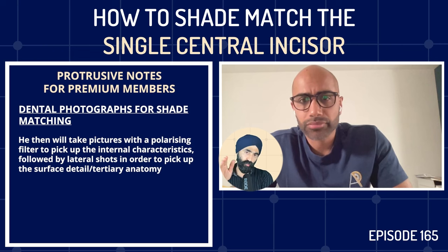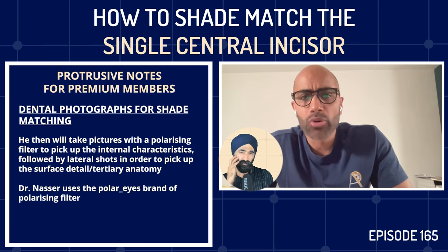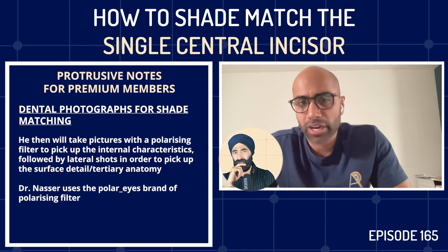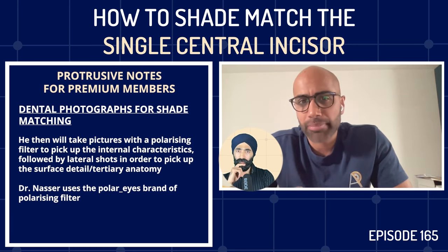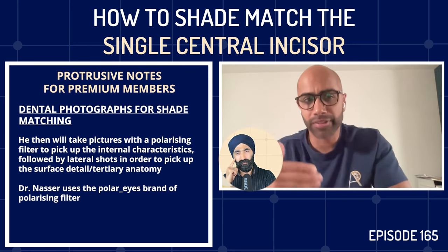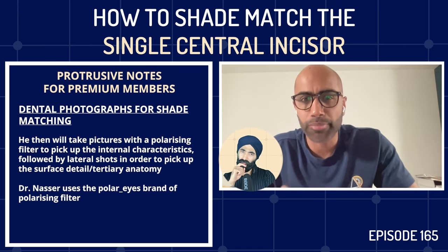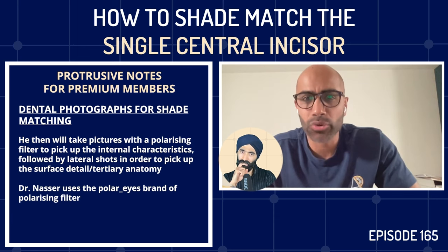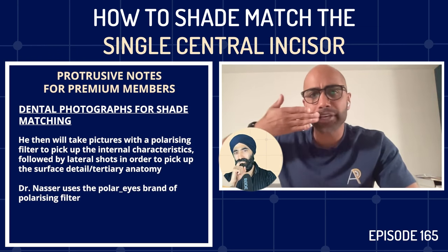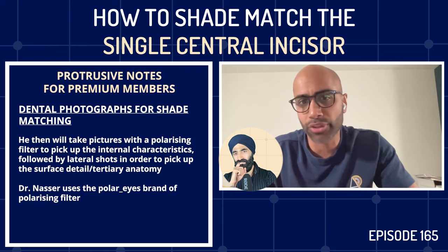Imi uses 'Polar Eyes' as his polarizer brand. He clarifies that the SmileLite cannot be used to take a polarized photograph — it's only for his own visual confirmation under polarization. The final picture is a lateral shot with retraction in place, which is the only way to pick up surface texture and tertiary anatomy. This is especially important when using digital scanning, since traditional impressions capture all surface detail but digital scanning doesn't — the angled lateral shot transfers that tertiary anatomy to the lab.